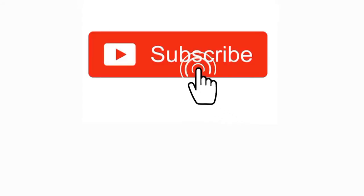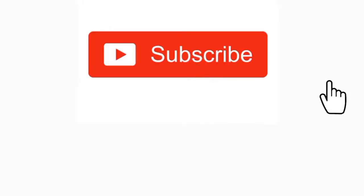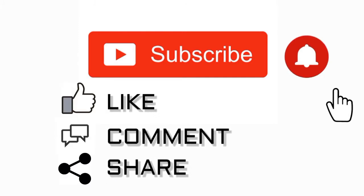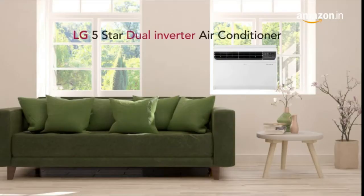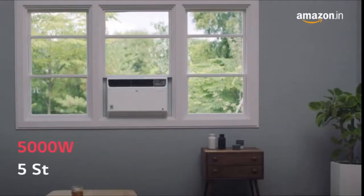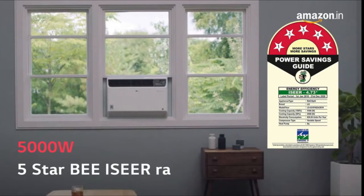Hello friends, welcome to my channel Digital World. Please subscribe and check the description box for more details. Unlock the secret of powerful cooling with LG's dual inverter window AC, available in a wattage capacity of 5000 watts.